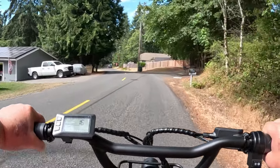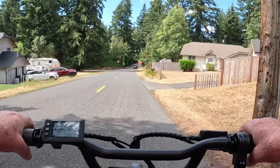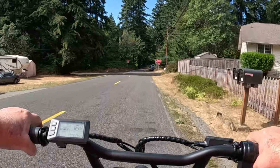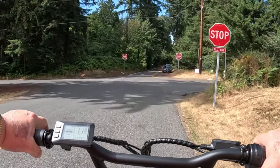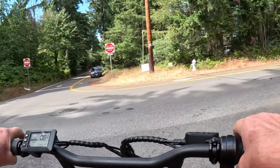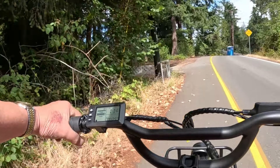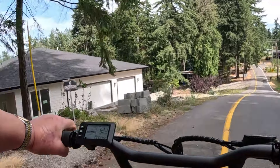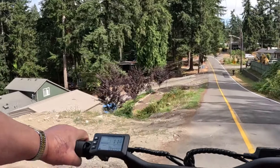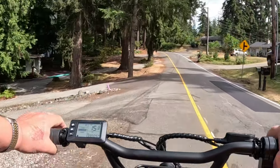Cruising along here, it says 17.5 miles an hour. Pedal Assist 1, not pedaling. We'll slow down for the stop sign and hang a right. I only have one other e-trike to compare this to, and there's no comparison at all. This thing is wonderful. It's so stable, it's built so heavy-duty. The frame is big and strong.